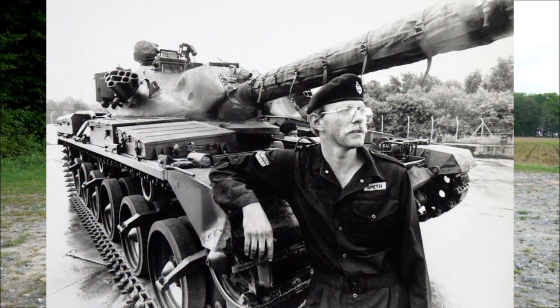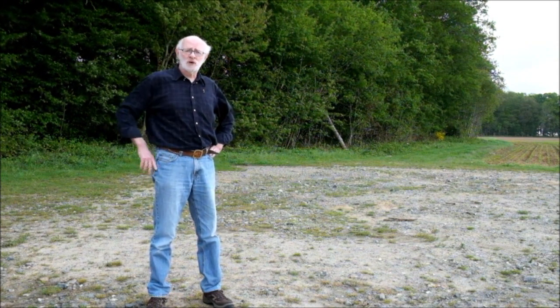Hello there, my name's Jeff Smith. I'm a British Army veteran from the 1970s and 80s, and I served with the 2nd Royal Tank Regiment. During the First World War, hundreds of thousands of men and women lost their lives in one of the bloodiest conflicts this world has ever seen, and I think that should not be forgotten.